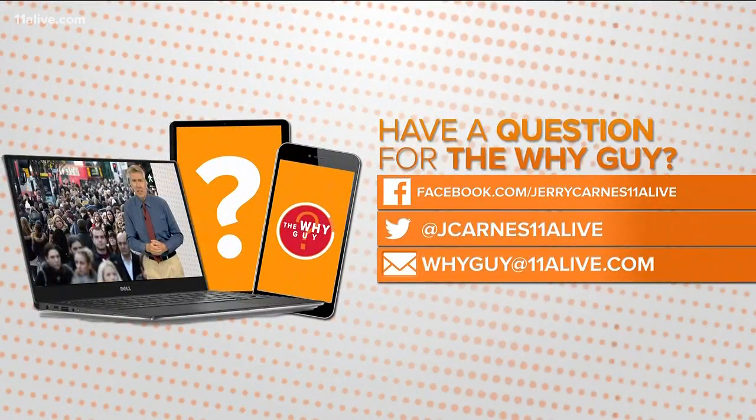Now we know! If you have a question for Jerry Karnes, the Why Guy, send it to his Facebook, his Twitter, or his email — he's waving to you folks, he wants to hear from you.